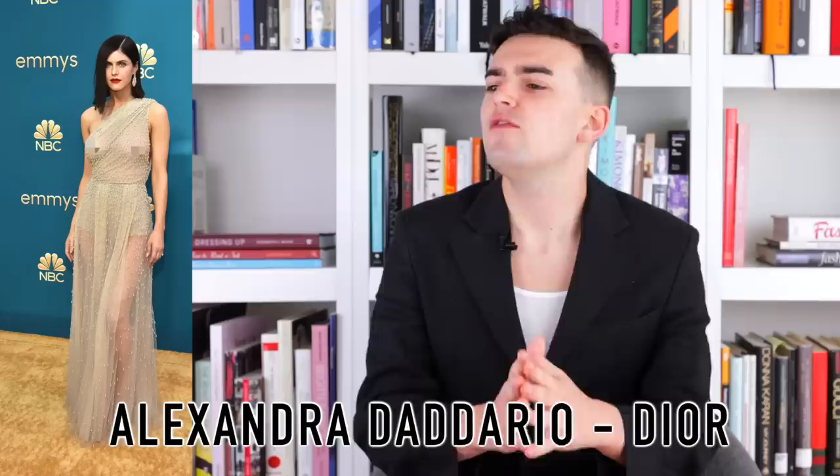Hello everybody, my name is Halloween Mode and today on Halloween we are coming to you with an Emmy's 2022 red carpet fashion roast and review. If you love Halloween Mode, hit the subscribe button. If you like the video, comment — it helps the channel out. There was quite a lot of looks to be discussing from shows like Hacks, Euphoria, Succession, and Ted Lasso.